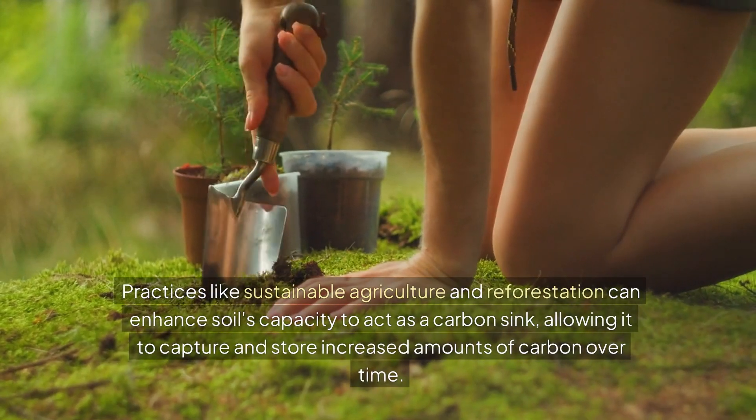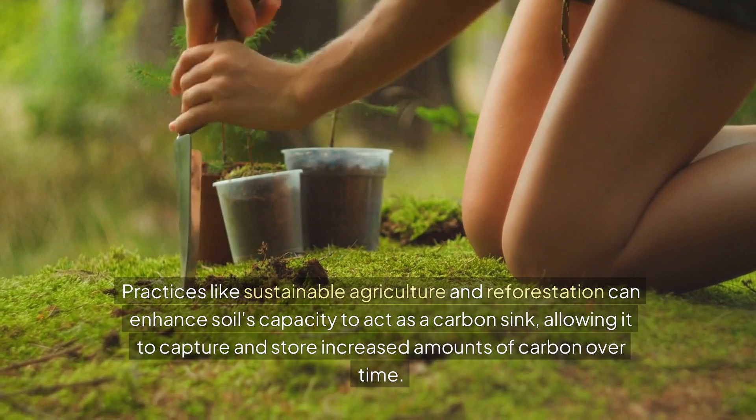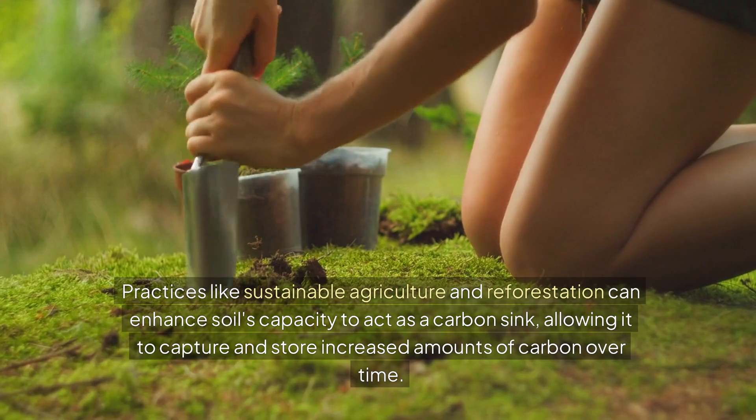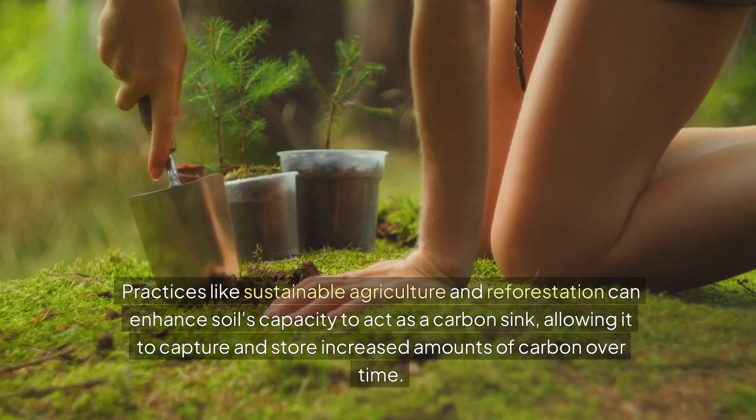Practices like sustainable agriculture and reforestation can enhance soil's capacity to act as a carbon sink, allowing it to capture and store increased amounts of carbon over time.